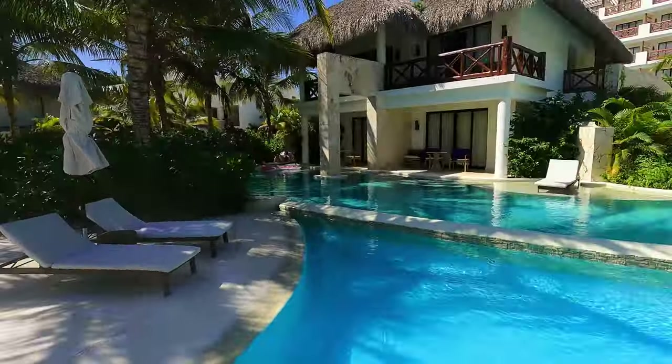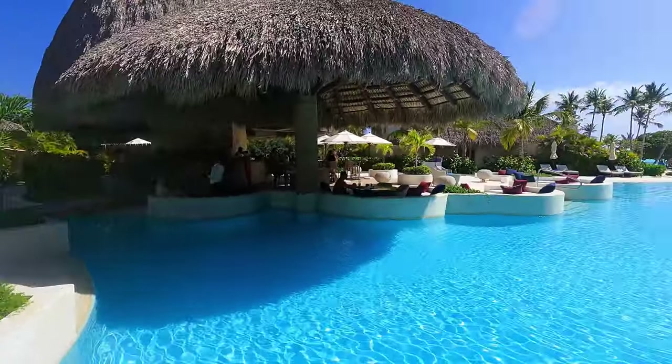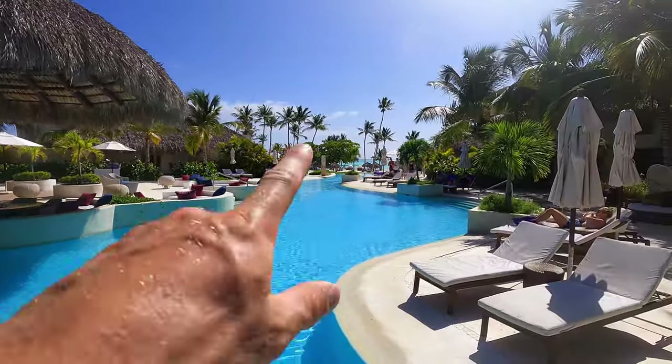Right behind me is the Preferred restaurant. You can see nice tables right by the pool. And right here is the Preferred pool. It's really beautiful, and of course just beyond that there's the ocean.